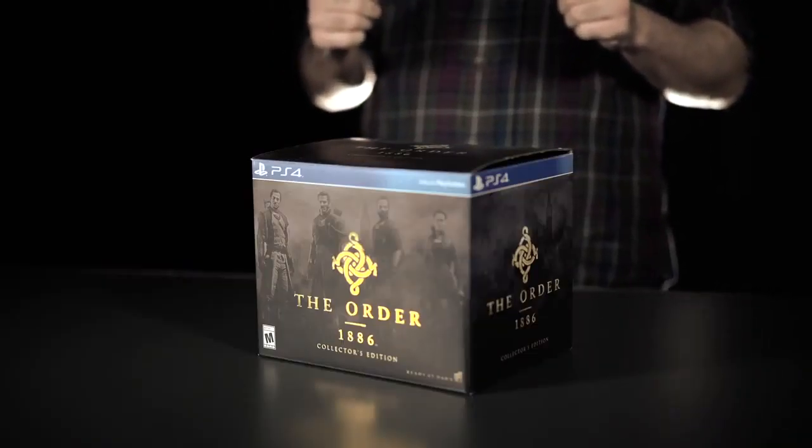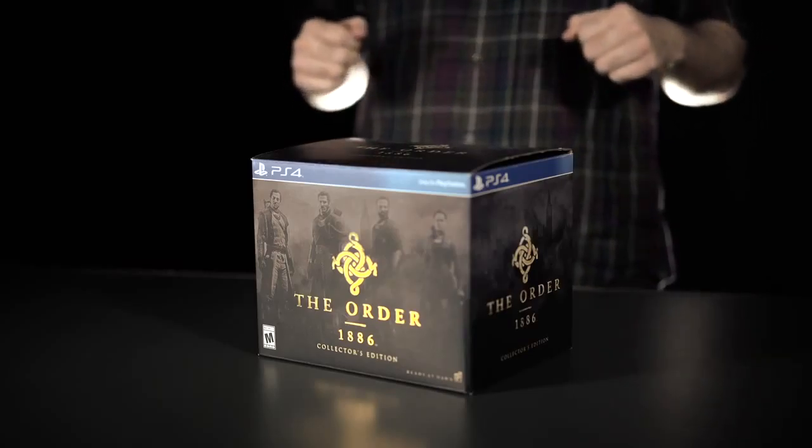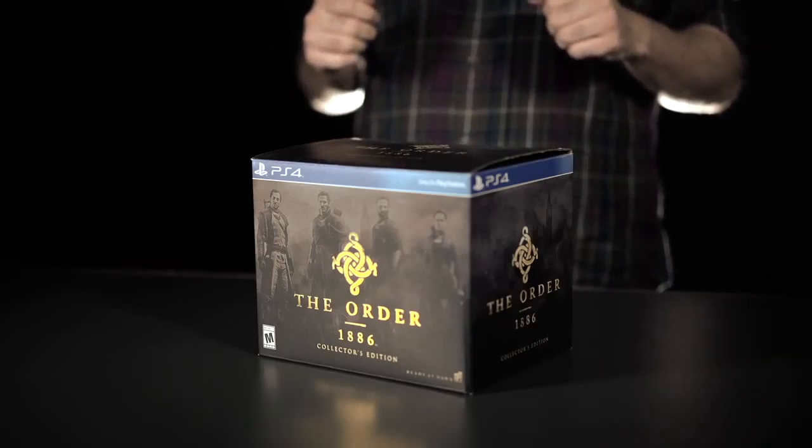February 20th in the United States sees the release of The Order 1886, and alongside it, The Order 1886 Collector's Edition, which is coming to GameStop, Amazon, and Best Buy.